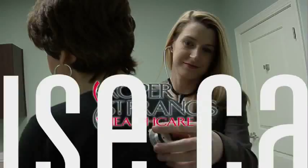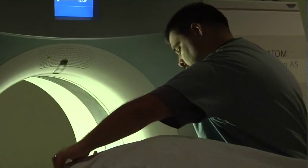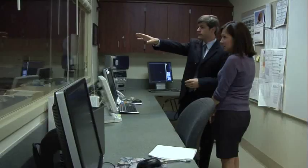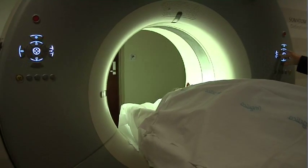Roper St. Francis HealthCare's House Calls TV. Medical imaging is a powerful tool in diagnosing disease, but it's also important to protect patients from any unnecessary radiation exposure. Dr. Matthew Brady explains what you should know about radiation safety. In the hospital, the primary source of radiation exposure is from diagnostic medical imaging, and most of that comes from CT scanning.